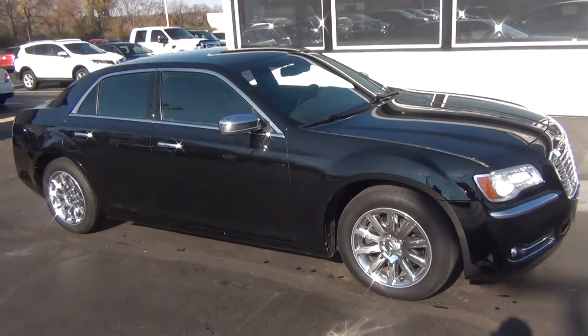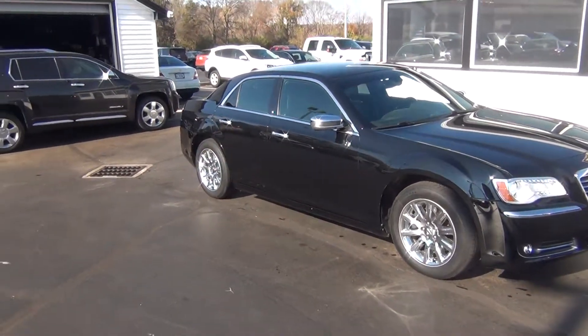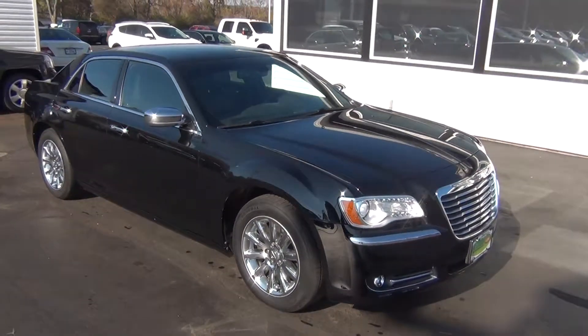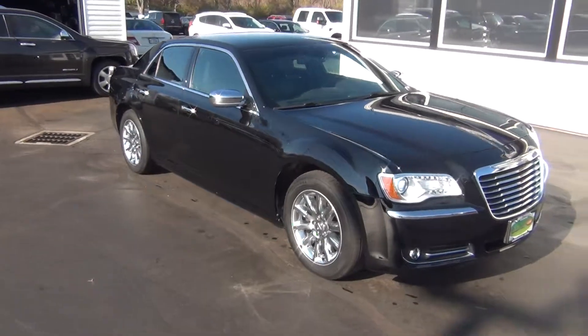If you have any questions, give us a call at 513-420-0000, or visit us on the web at mtacautos.com, where you can see this vehicle along with the rest of our super low mileage inventory. Thanks a lot — have a great and wonderful day.